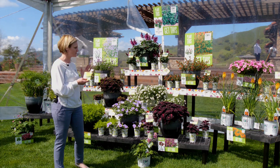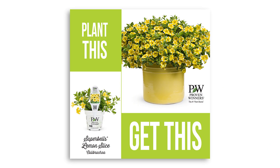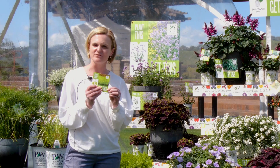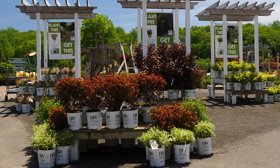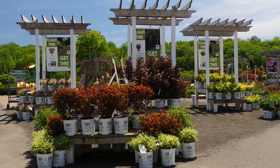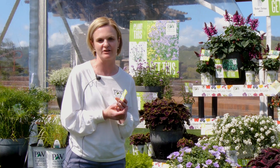We're looking at a couple different options. We have the large signs, we also have bench cards, and we're looking at the stake tag or maybe a tray talker. We find the message to be super effective and just a nice way to really let your customers know what their Proven Winners plants are going to do when they get them home.